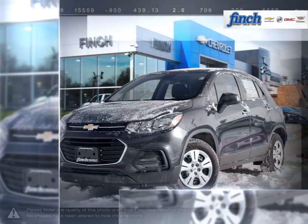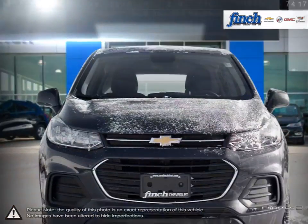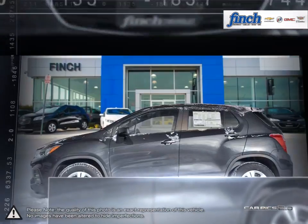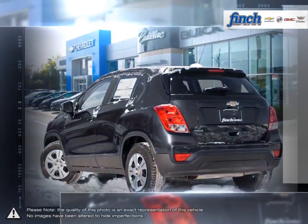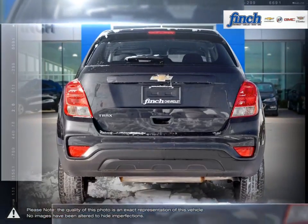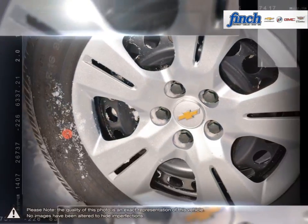Trax is the right size crossover that delivers the maneuverability you need for your urban adventures. While Trax offers a sculpted look that's all its own, it does echo the styling cues that distinguish Chevrolet from everything else on the road, namely its dual-port grille and signature bowtie badge.